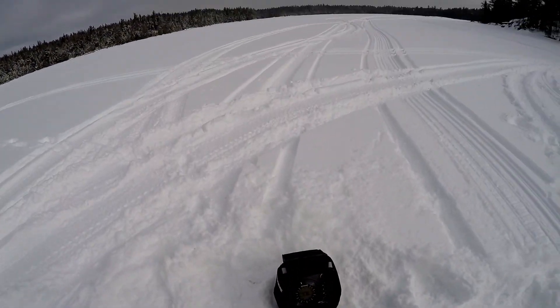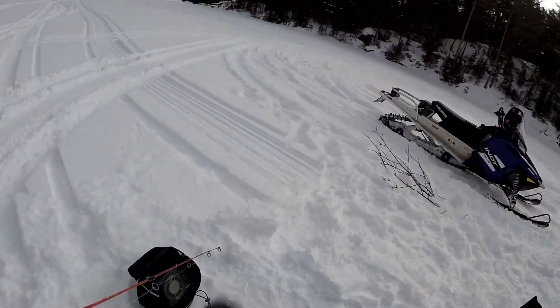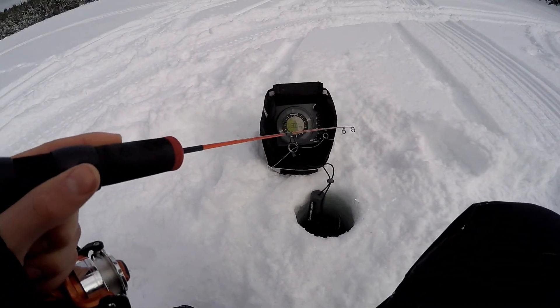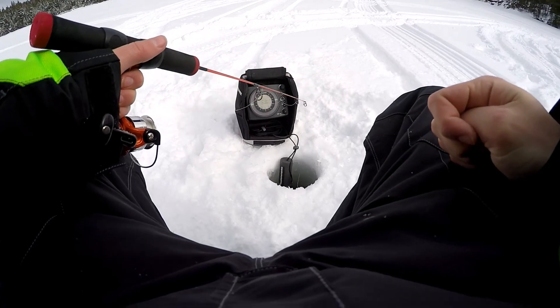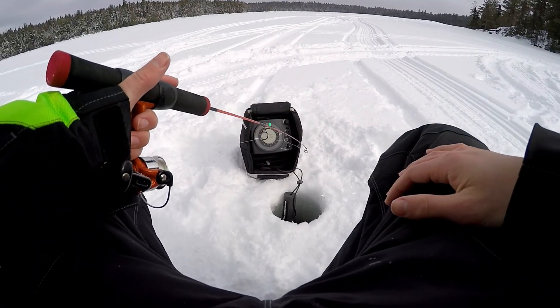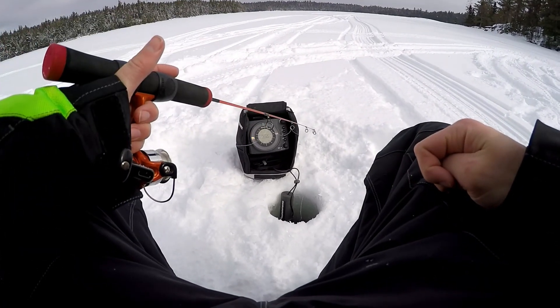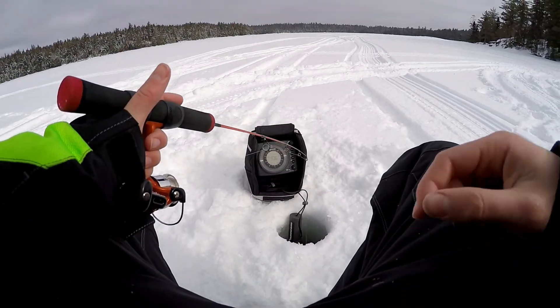Hey guys, welcome back to another video. We're out here going to be doing some lake trout fishing. There's supposedly bigger lake trout than in my last video, so hopefully we can hook on to a few decent sized ones today. And yeah, hopefully we can catch some fish and get some good footage and maybe fly the drone if it gets a bit calmer out. Hopefully you guys enjoy the video.